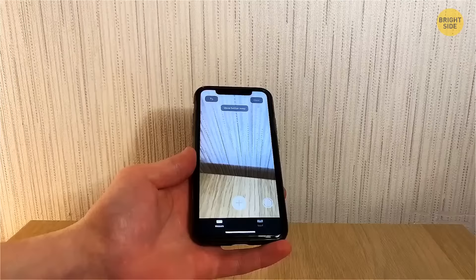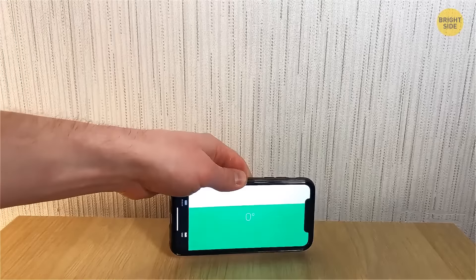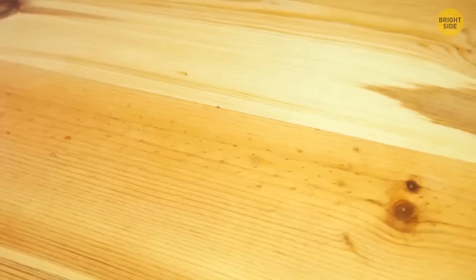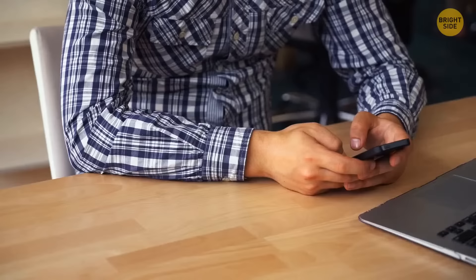The measure app can also be used as a level. Simply switch over to the Level tab in your app and place your phone on the surface where you want to get a reading. When you get a green screen and a zero reading, your surface is nice and level. It's not so different from the Compass app's Level feature, so you might have had some bad experiences with this feature before. With your new digital toolbox, your iPhone will make you the handiest person in the house.